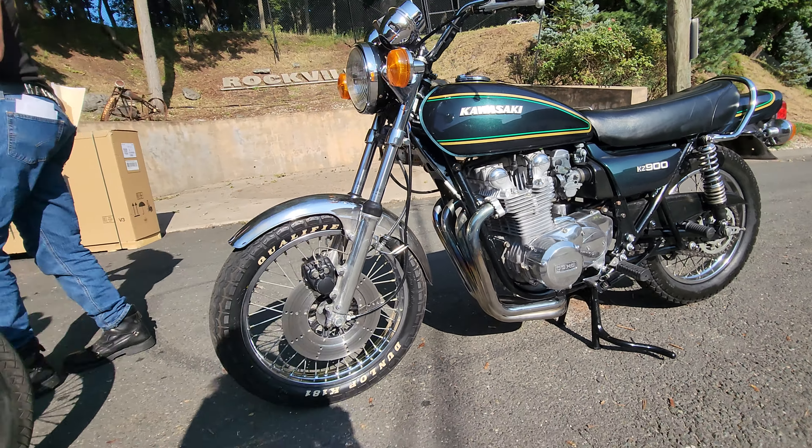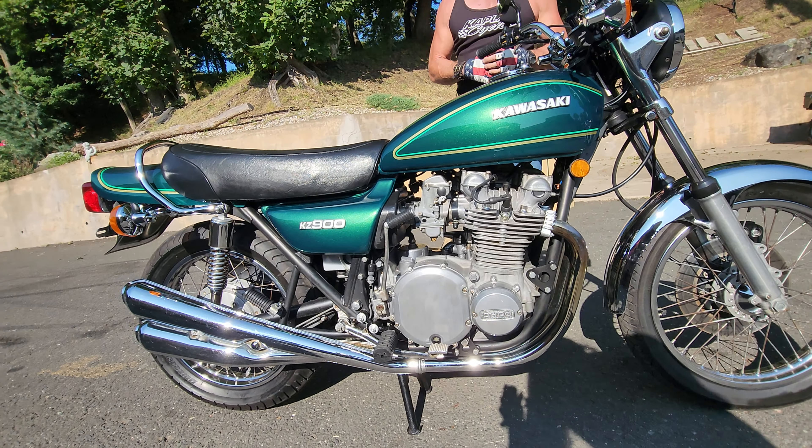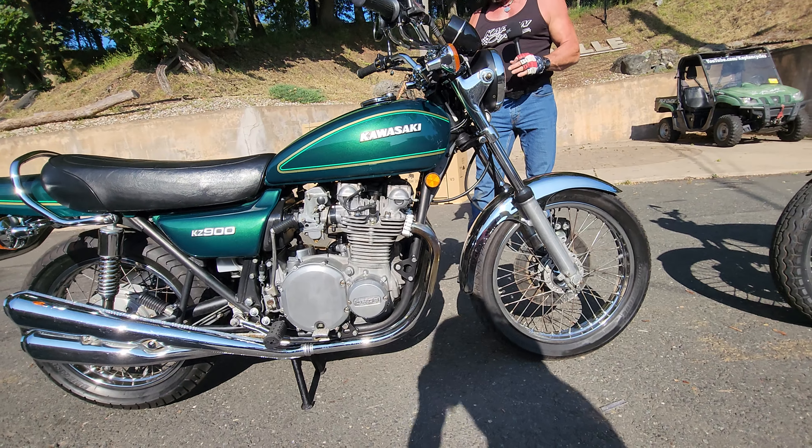This one's got 8,370 miles on it. This one right here has 15,147 miles on it — about double the miles of that one. I'll go over them individually.